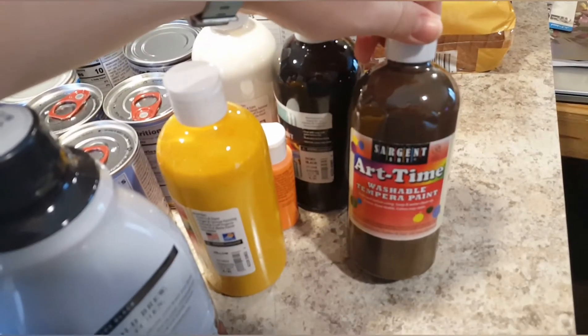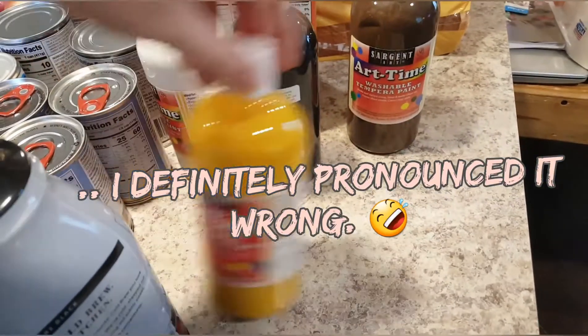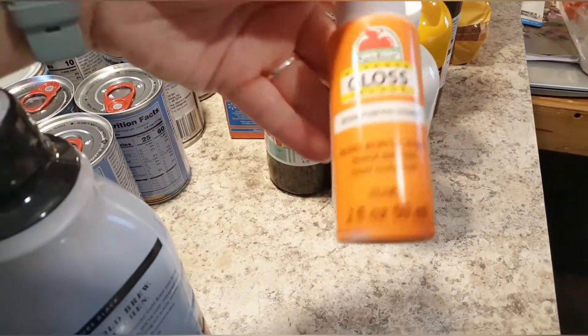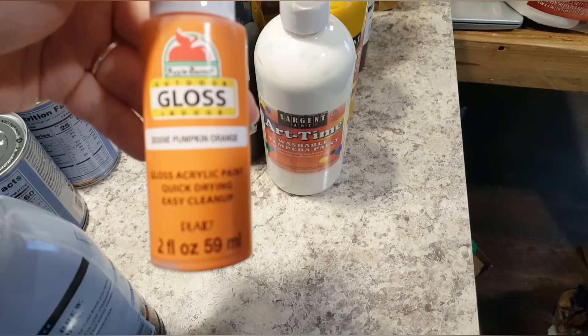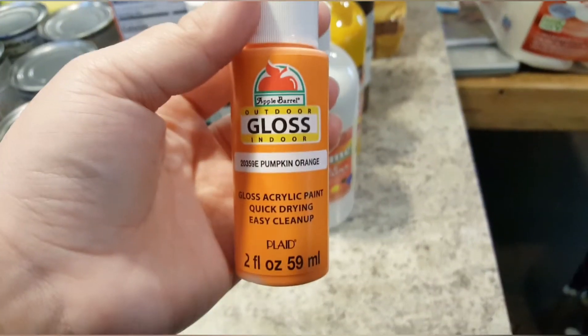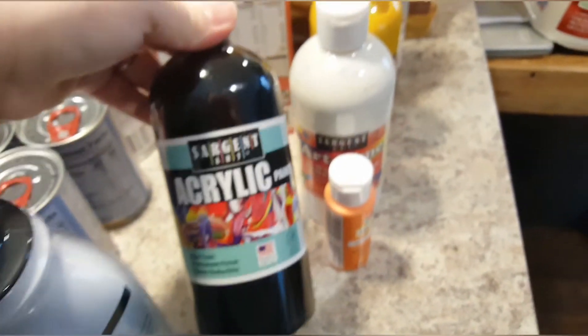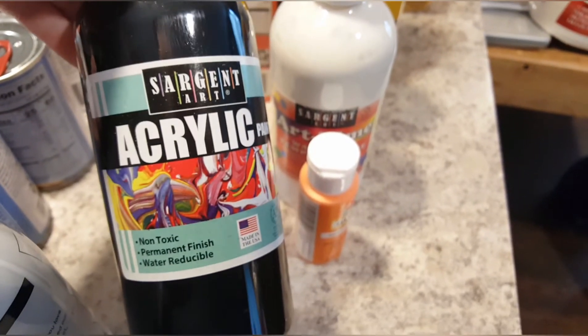I got some paint — I'm actually going to paint my doormat. I think it's called Coir doormats. They gave me the washable kind, but I wanted acrylic because washable paint on a doormat is obviously not going to work. The black is acrylic so that one's fine, but I'll have to replace the other ones. I don't really know what I'm going to do with these huge bottles.